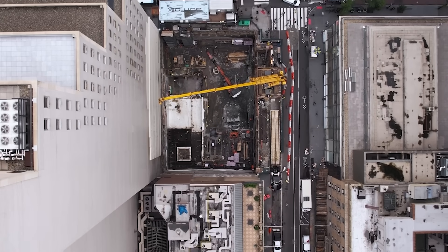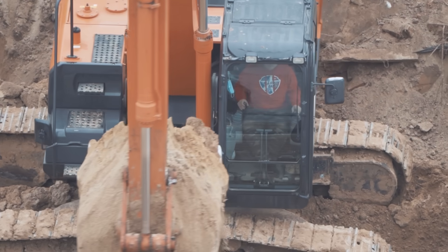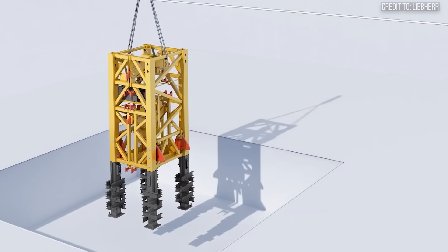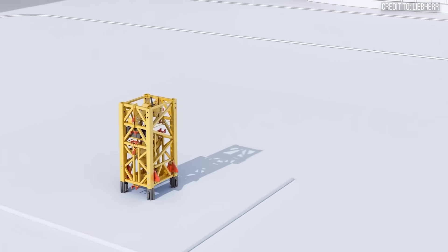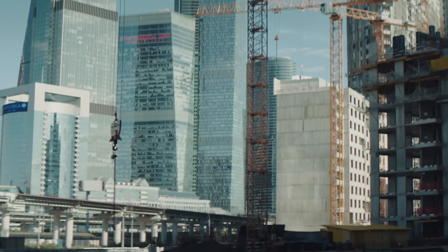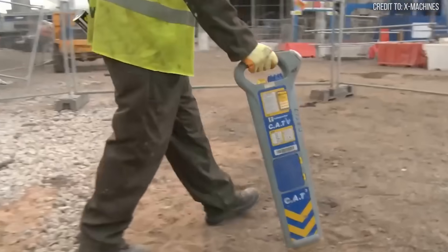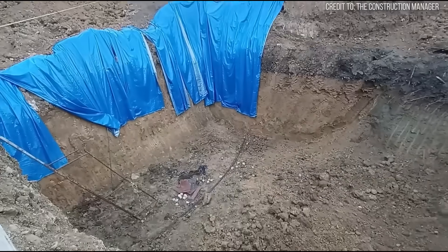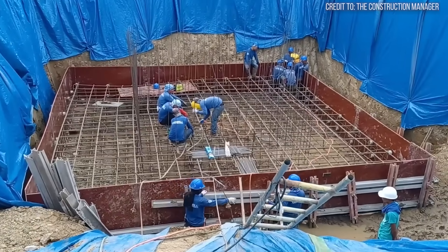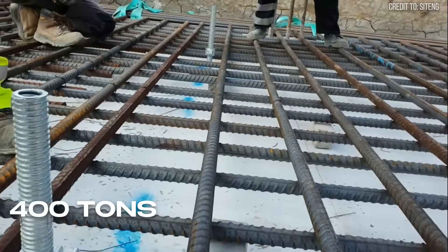Before a tower crane can begin its epic journey into the clouds, it demands an unbreakable connection to the ground below. This isn't just a simple slab of concrete — it's a colossal feat of engineering in its own right, built to withstand the astronomical forces the crane will exert on it. The process kicks off months before the crane even arrives on site. A massive pit is meticulously excavated, and into it, engineers construct a steel-reinforced concrete base.